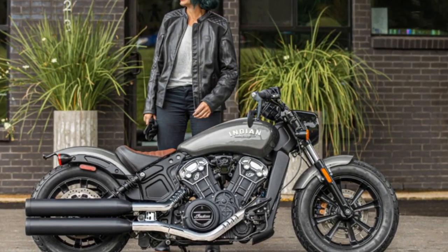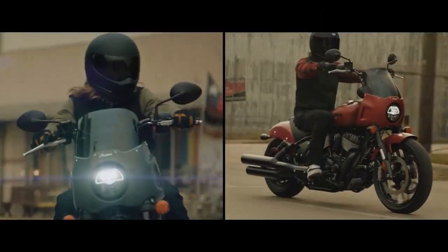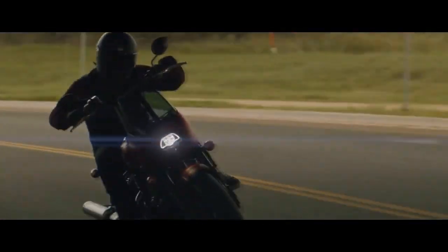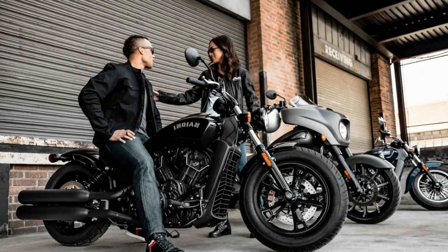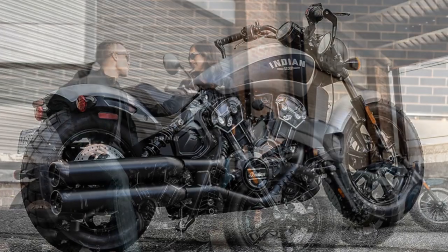Technology Integration: While honoring its heritage, the Indian Scout Bobber is not stuck in the past — it embraces modern technology to enhance the riding experience. The bike features a full-color touchscreen infotainment system with Bluetooth connectivity, enabling riders to stay connected and entertained while on the road. The system also provides information on ride statistics, tire pressure, and maintenance alerts.